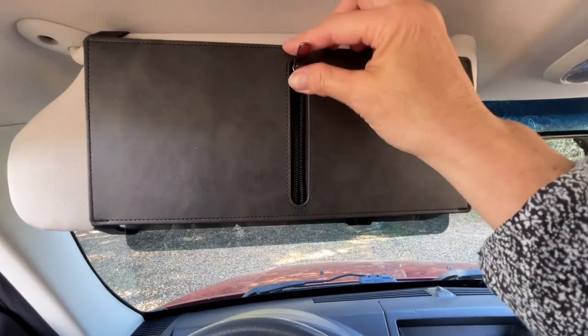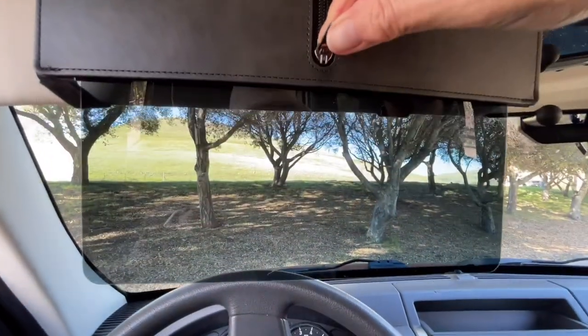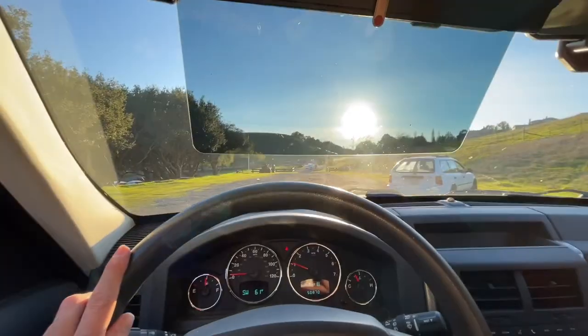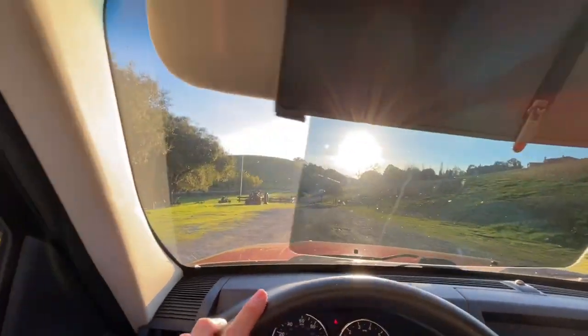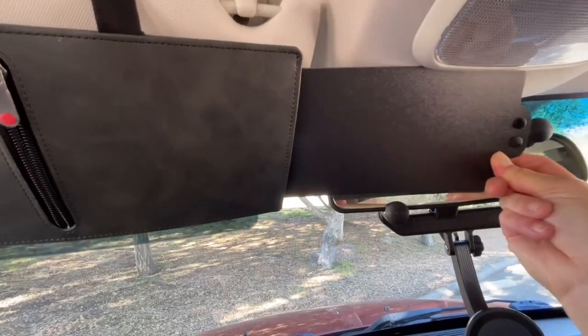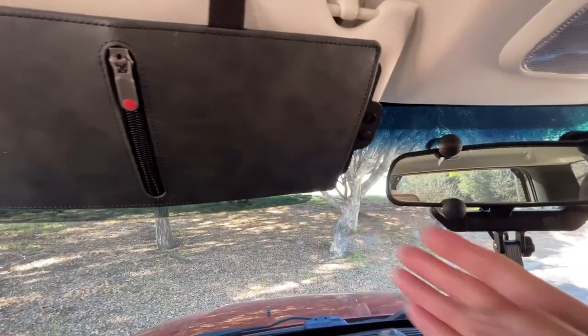This additional sun visor is great. It has a little zipper here that just pulls it down and allows me to have a little bit of blockage of the sun and then easily pull it back up. This works really well when you're driving right into the sun. It also has a great extension here to help block out any additional sun coming in between my mirror and my visor.